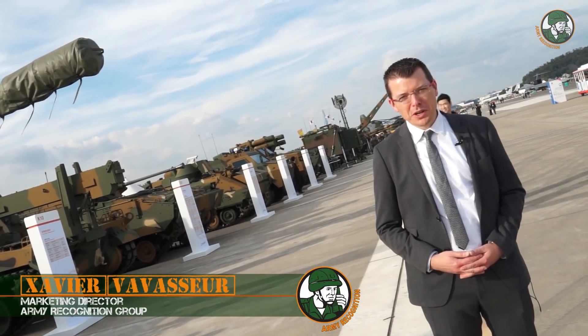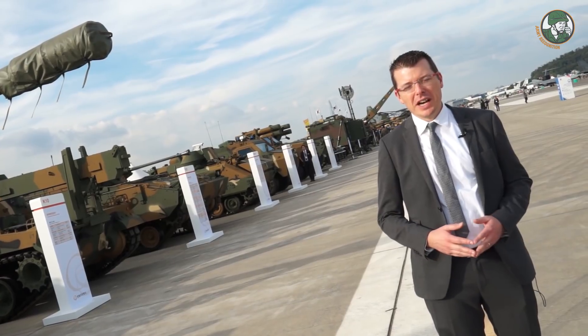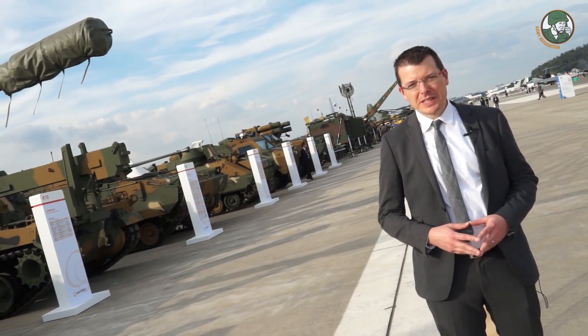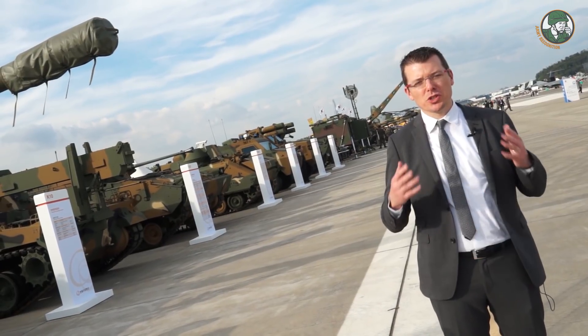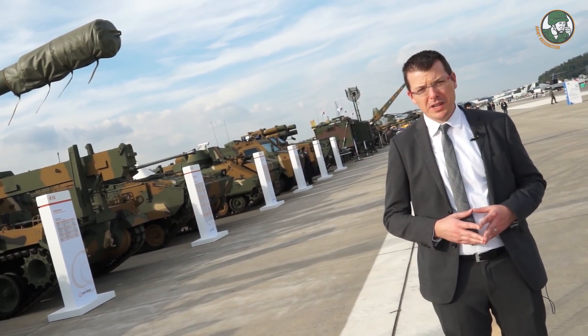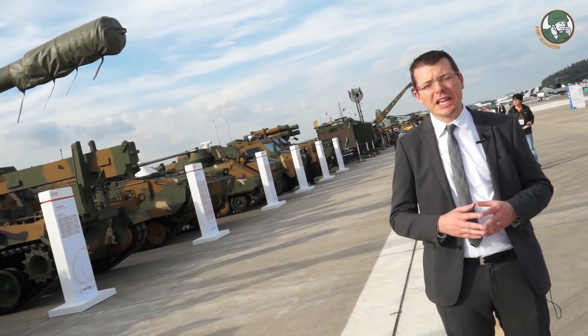Hello from South Korea, where Army Recognition is attending ADEX 2017 this week. As its name implies, the Seoul International Aerospace and Defense Exhibition is not just an airshow — it is also a major defense event, with the South Korean defense industry showcasing their innovations for land forces.